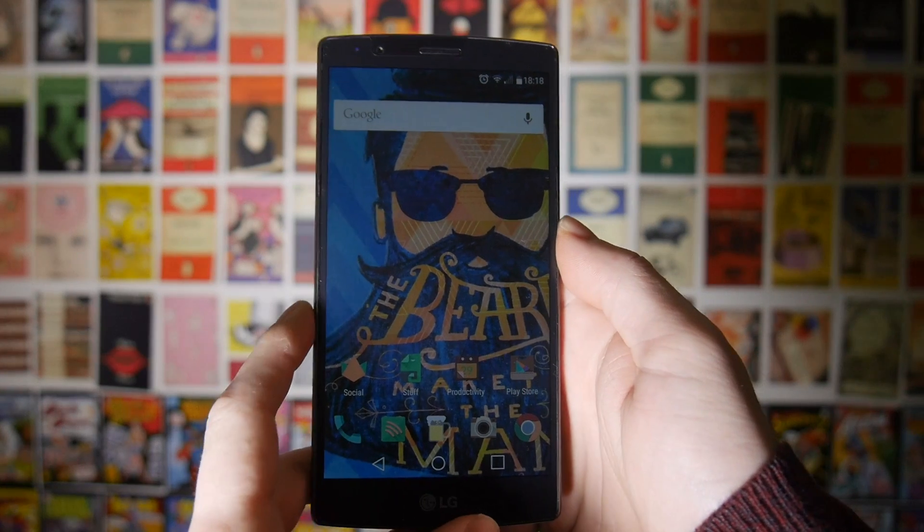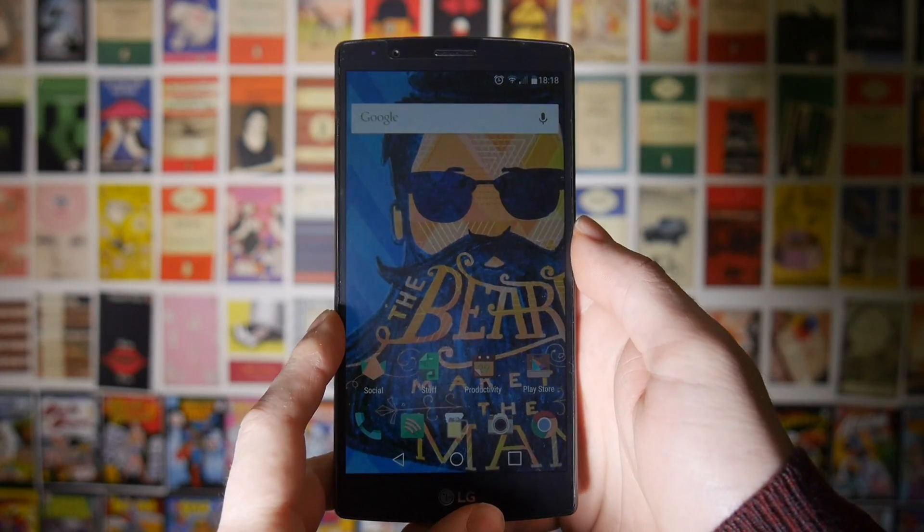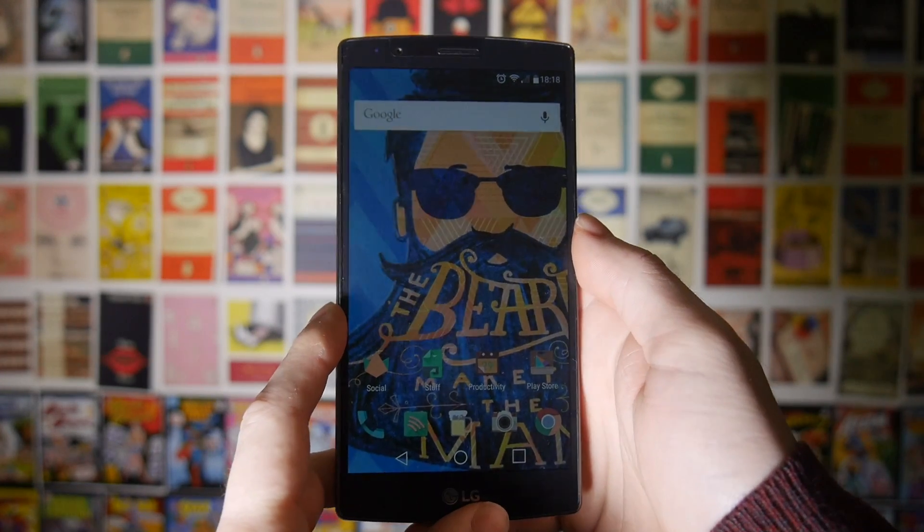What's up guys, this is Steve for Android at Night, and today what we've got for you is my top favourite launchers for Android 2015.